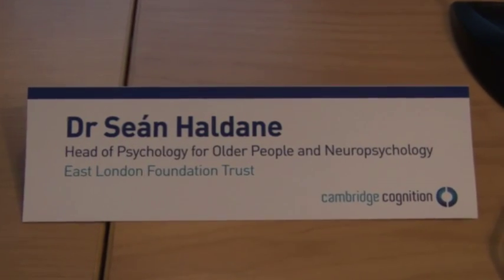It can be rather insulting. The tool is now being introduced to the NHS for the first time in a series of informal tests. Dr. Sean Haldane from the East London Foundation Trust has just begun introducing Cantab in memory clinics.